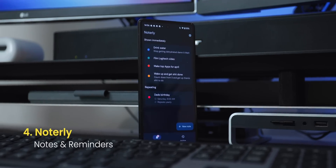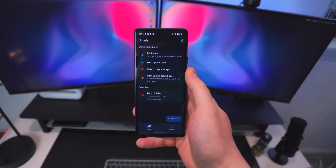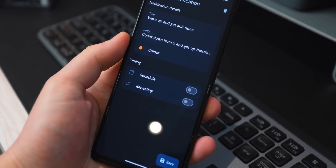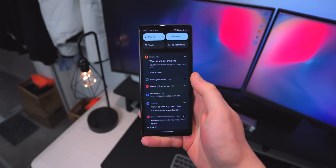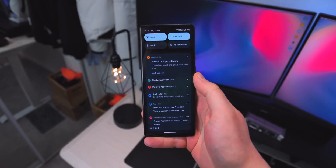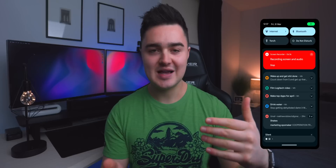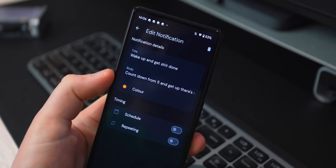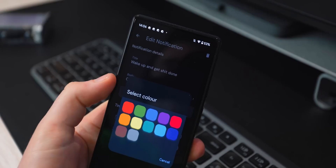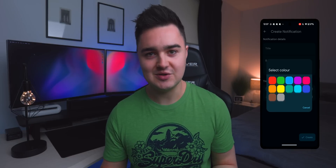At number four is called Noterly. This is a really beautiful, clean app — it's both a reminders app and a note-taking app. You can create notes, set whether they're urgent or not, repeat them, put in a date to schedule a reminder, and it will actually pop up. Tasks without specific dates just stay in your notification panel so you're always reminded. When creating a new note you can set a title, add a paragraph to the body, and assign a color to group things by theme.